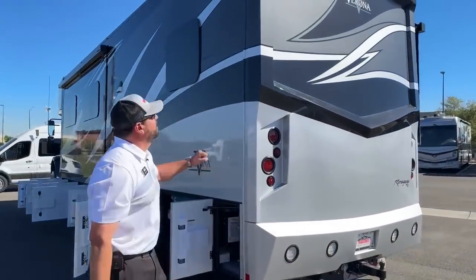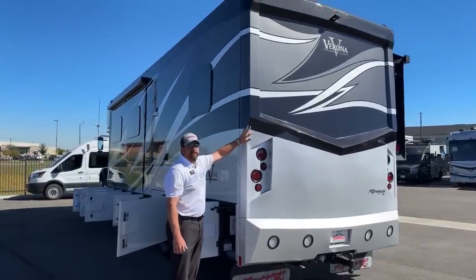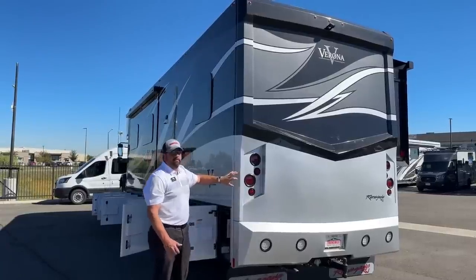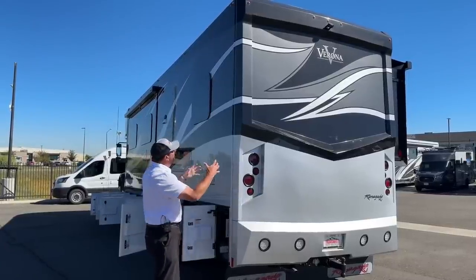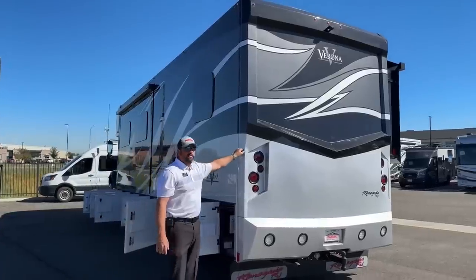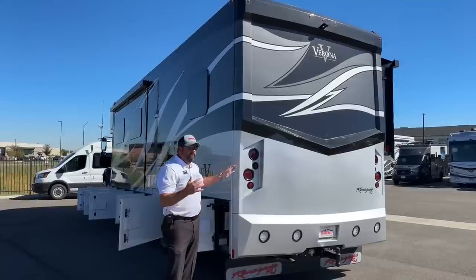Coming around the back, you notice this one-piece molded rear fiberglass wall. The rear cap is a complete molded rear wall — and so is the front cap — so there are no seams on your corners. What does that do for you? Just peace of mind. No leak points.